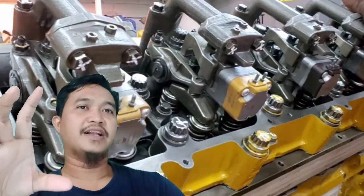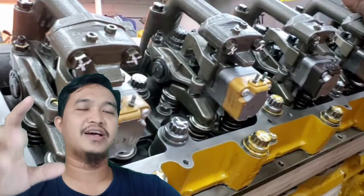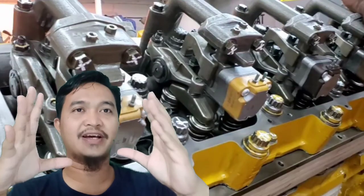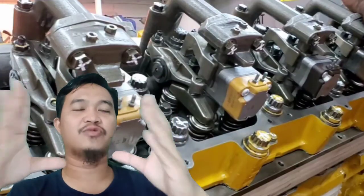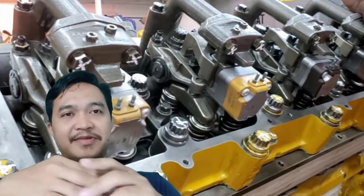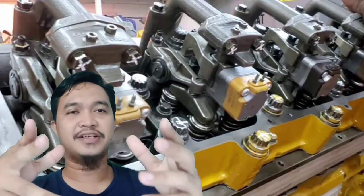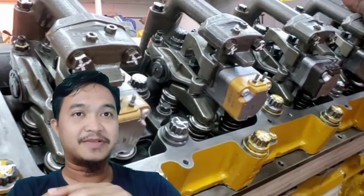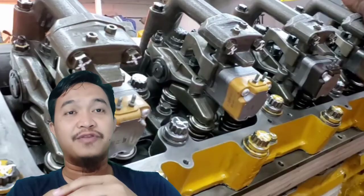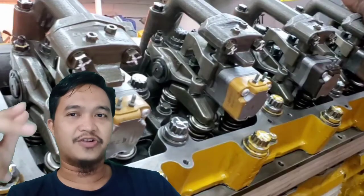Kali ini kita sudah masuk ke fuel system dan yang akan kita bahas adalah Hydraulic Electronic Unit Injector fuel system. Fuel system jenis ini sangat populer dipakai di unit-unit Caterpillar. Mungkin di unit lain juga ada — silahkan dibahas di kolom komentar jika ada sistem selain di unit CAT yang memakai HEUI fuel system ini.